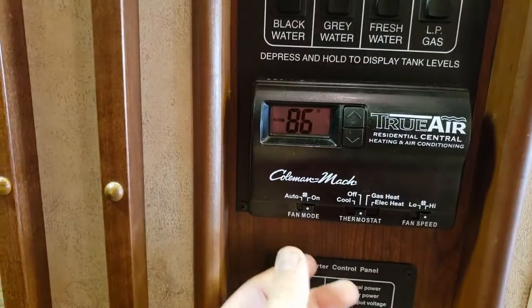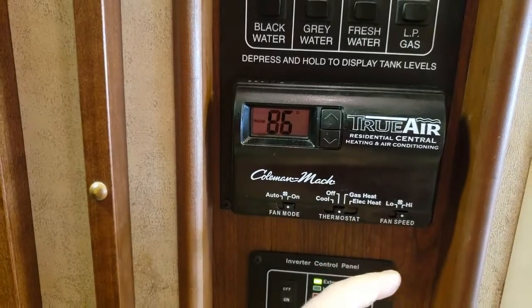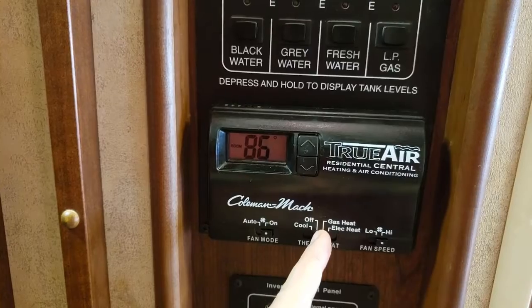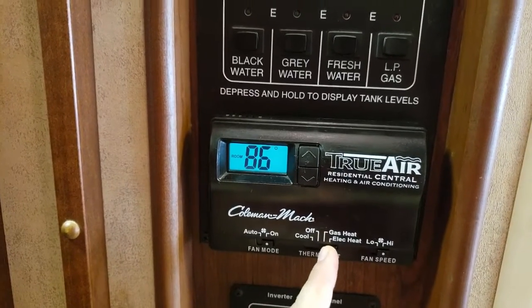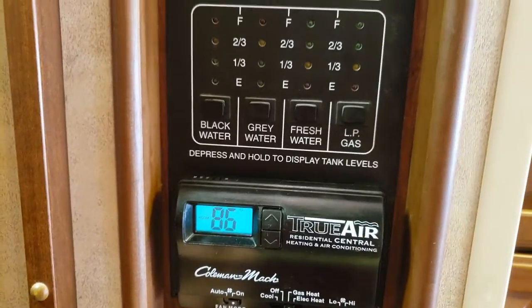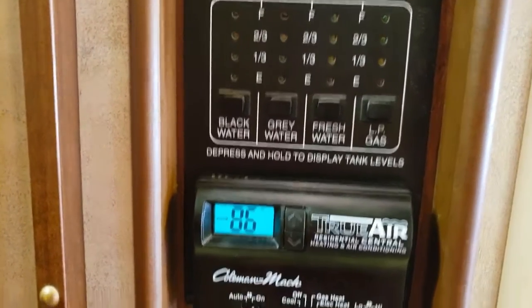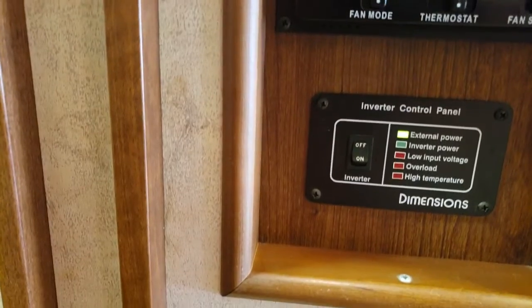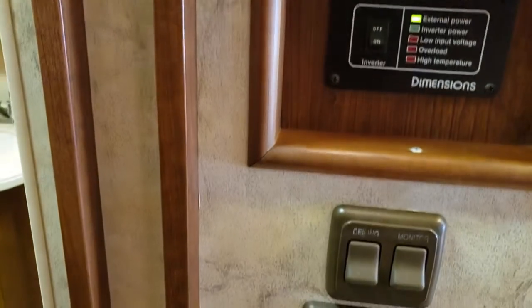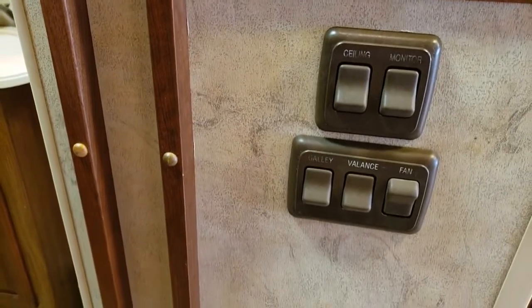Your air conditioning and your propane for the furnace you can control from here. You do have a heat pump in the air — so if you switch this to electric heat, you can actually get heat to come out of the air conditioning ducts. That's nice and you don't have to worry about running your furnace. Looks like you do have an inverter on this model, which would allow you to run probably a couple outlets off of the batteries — I would just have to see which outlets are actually on the inverter.